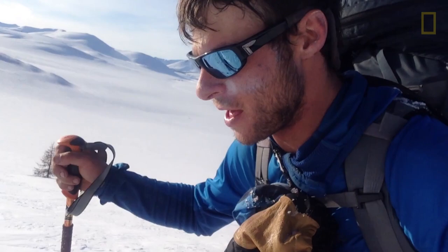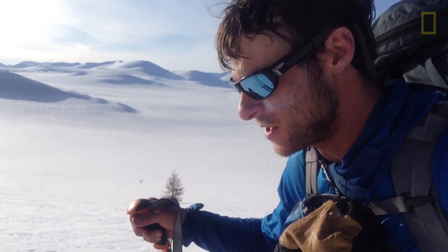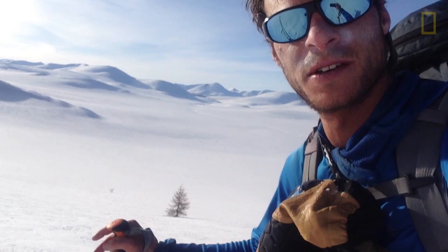We've come somewhere over 300 miles. Collected 29 wolverine samples. Seen 25 or so tracks.